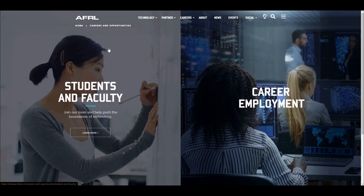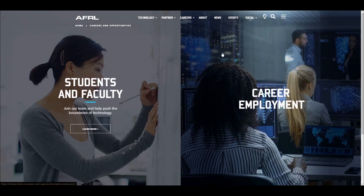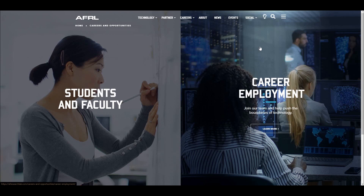From here, you can see we have Student and Faculty, and Career Employment. We're looking for general employment, so we'll click through to the right.